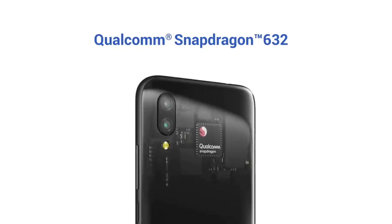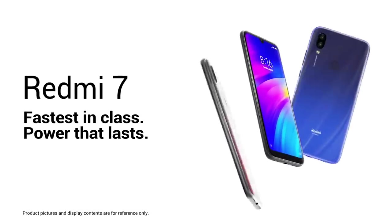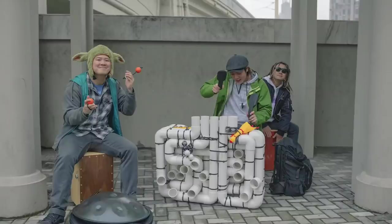According to popular smartphone leakster, the Redmi Note 8 may feature a dual front camera with an AI feature, which helps the front camera provide better photo quality. As of today, the smartphone camera is considered a very important feature, and for any smartphone, the camera plays an important role.